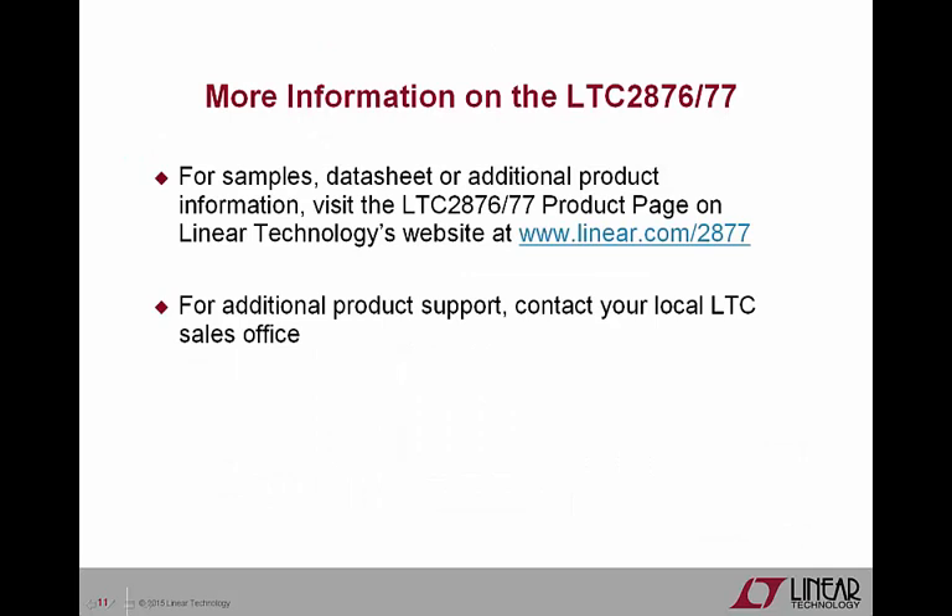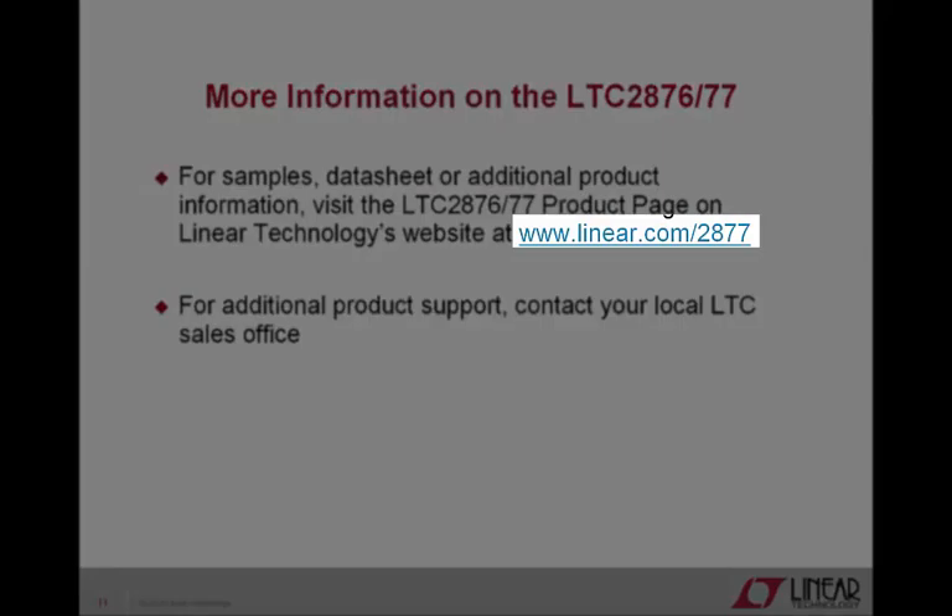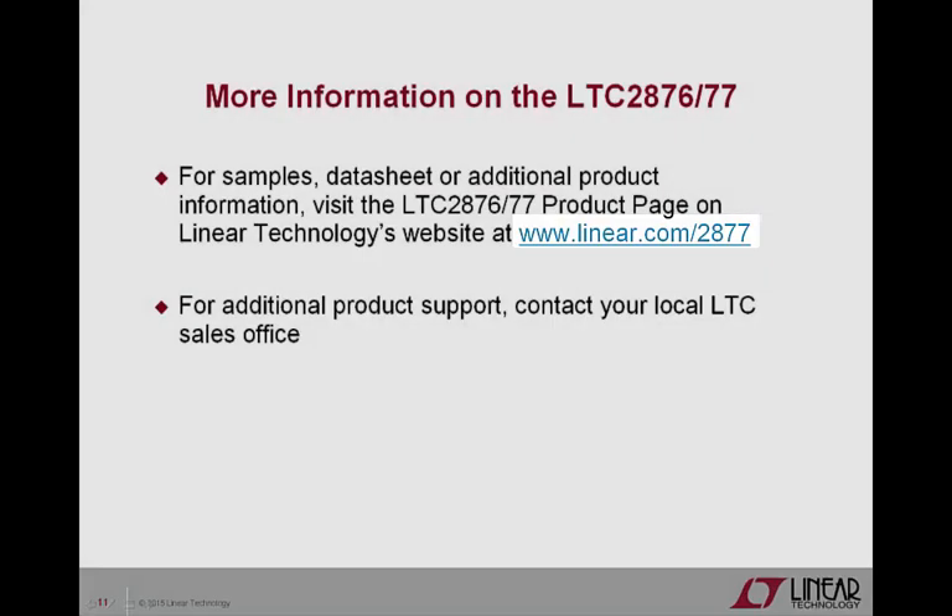The LTC2876 and LTC2877 have unique features and benefits that will help you implement robust Profibus master and slave devices. For more information on these devices, including the datasheet and samples, visit Linear Technology's website at www.linear.com or contact your local Linear Technology sales office. We thank you for your interest in Linear Technology's LTC2876 and LTC2877 Profibus RS-485 transceivers.